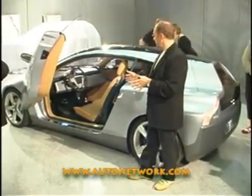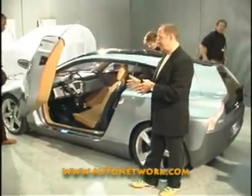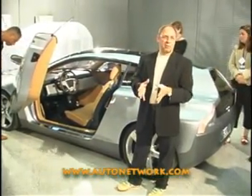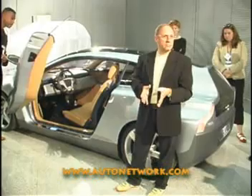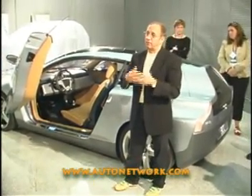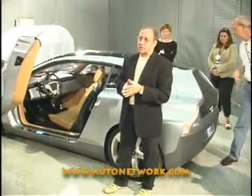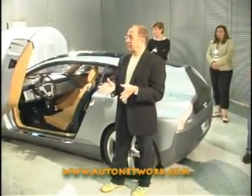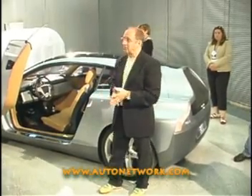We think this is an answer, especially for California, because if you want to drive a car that's small, you also want to have a safe car. And if you have an important package — like your wife or your children — you want them to be absolutely safe. And I think you can go in style if you're in this car.